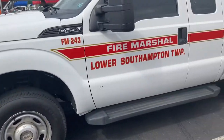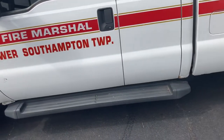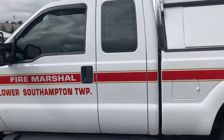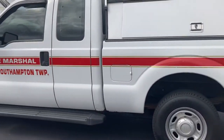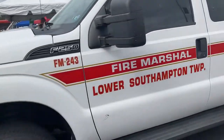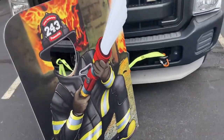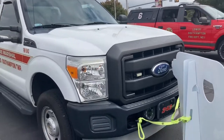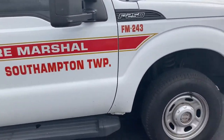Next up is Fire Marshal 243, another Ford vehicle — it's a Ford F-250. It's aesthetically similar to Chief Six but it's a fire marshal. There's a little opening here for people to stick their heads inside, and we get the other side of the marshal here.